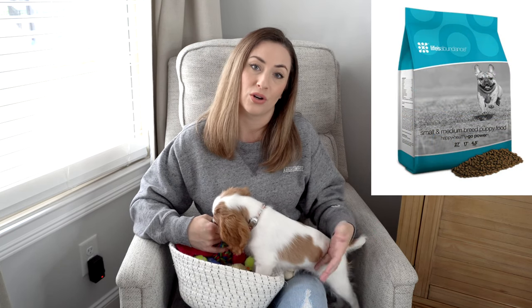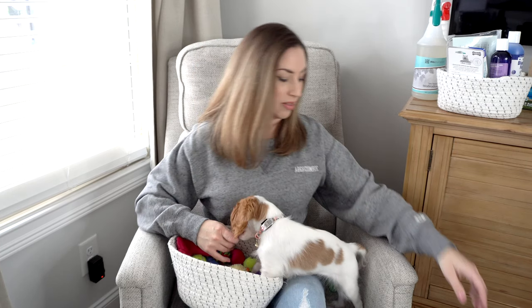Definitely get a high-quality food with as few whole ingredients as possible that are really healthy for your pet. We purchased Life's Abundance, which is what our breeder recommended and uses for her own Cavalier King Charles Spaniels. So far Emma has been thriving and really enjoys her food.